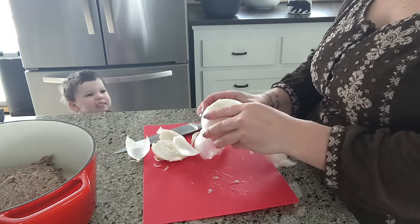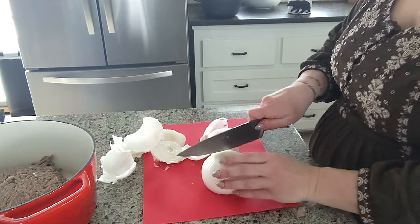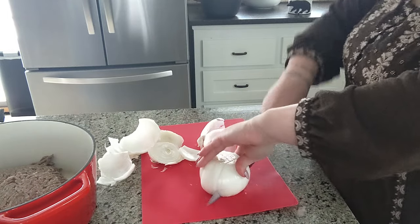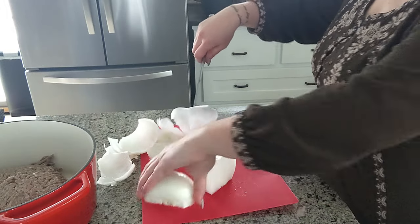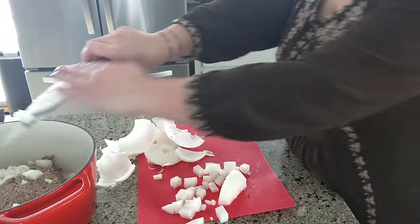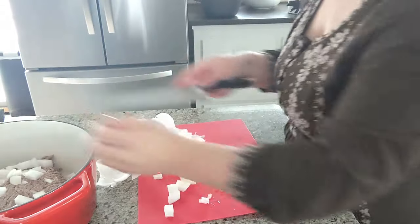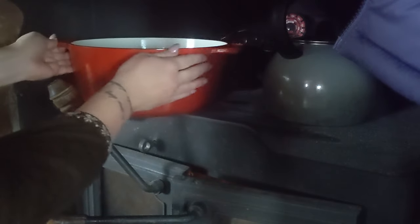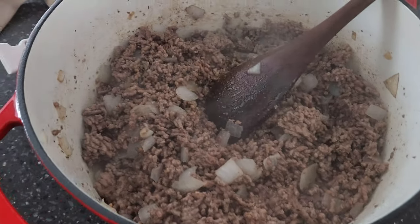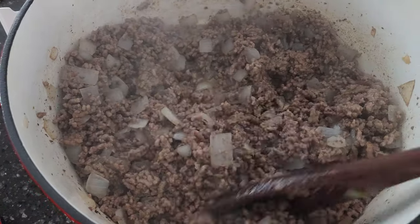I started going through the porch for what food needed to get used, and I had some ground beef in there. It looks a little off color, but that's just because oxygen is getting to it — it was still just fine. I added that and some onions to my big Dutch oven and set them on the very hot wood stove, and it gave it a nice sear. You can see it's all cooked through, so we just used that throughout the day.